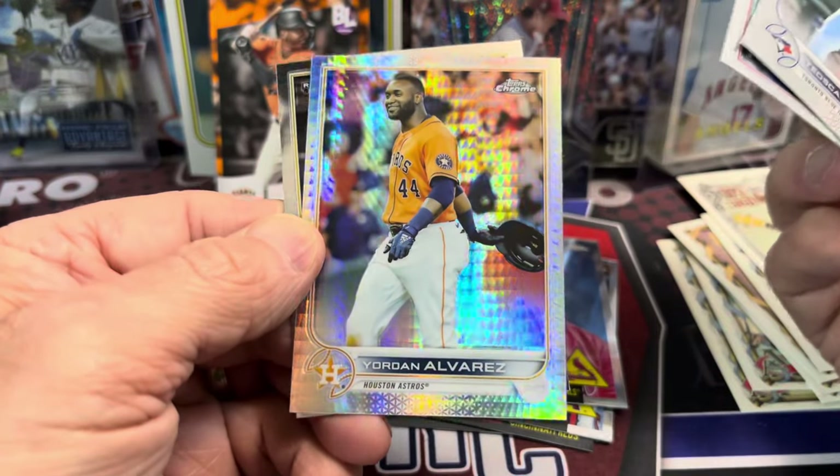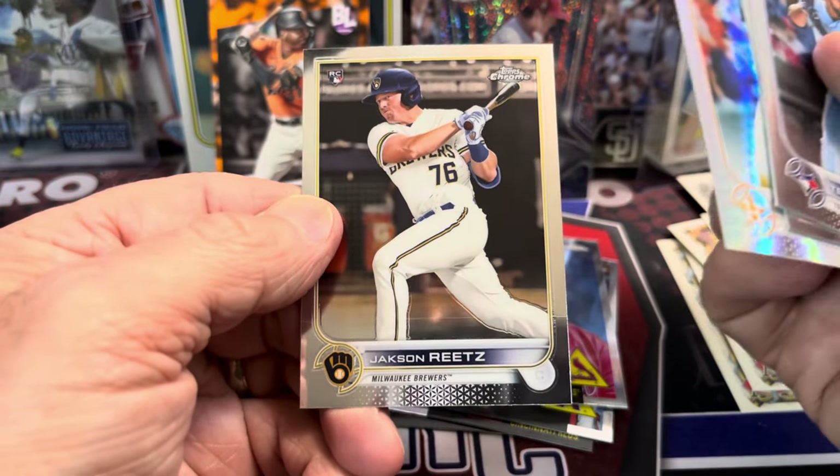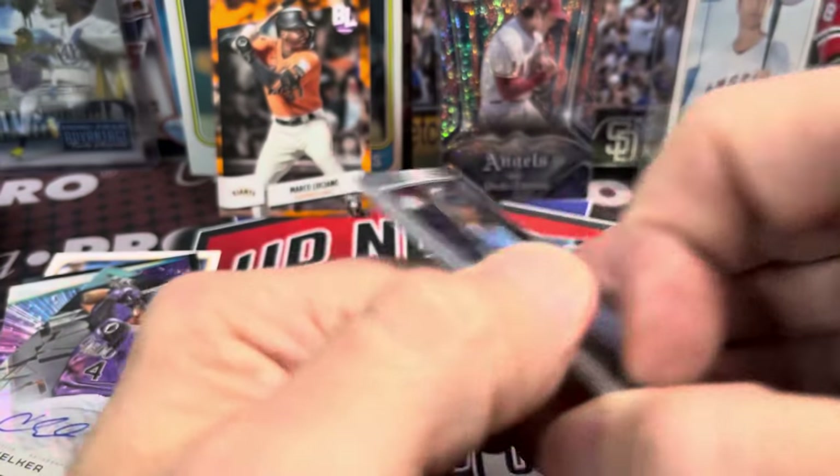Here we have one of the prisms — Yordan Alvarez. Nice. And then Jackson Reitz.